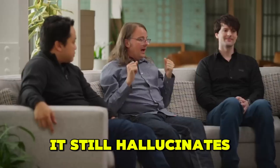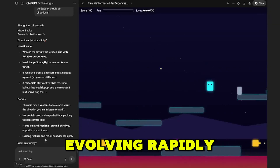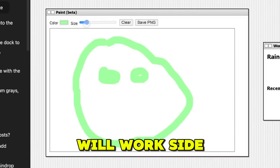Of course, it's not perfect. It still hallucinates occasionally, and some features are locked behind the Plus or Pro plan. But with regular updates, it's evolving rapidly. ChatGPT-5 isn't just another upgrade — it's a glimpse into the future of how humans and AI will work side by side.